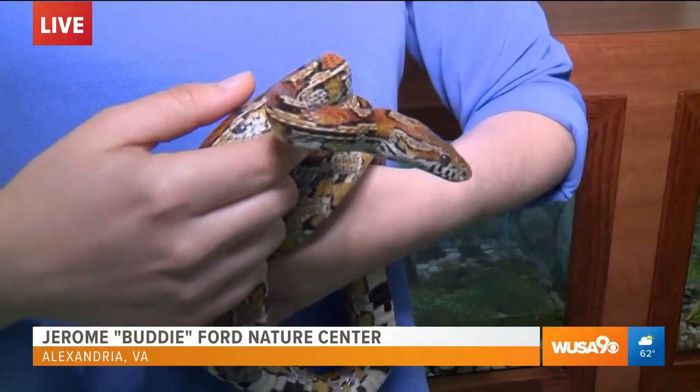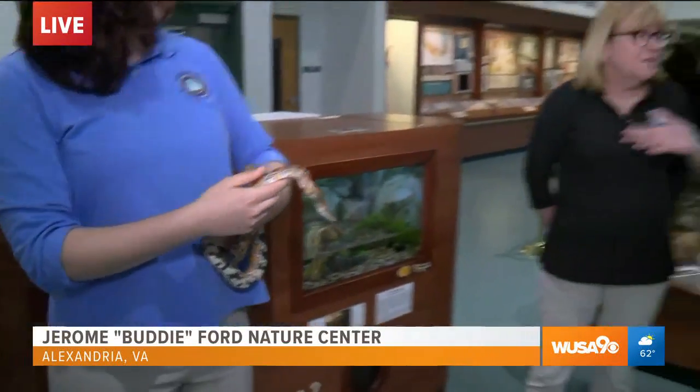I'm going to let Jane tell me who we're looking at here. We know we've got Colleen, the lovely lady, holding the snake, but we have a corn snake. It's a corn snake.